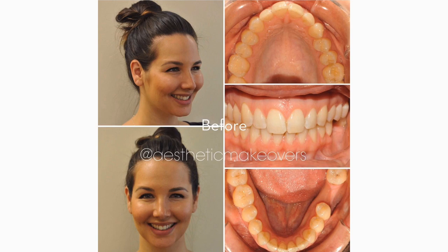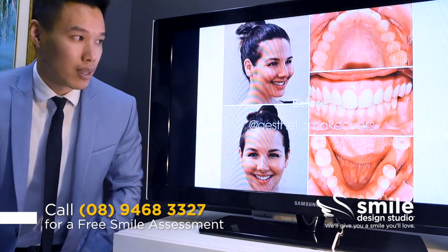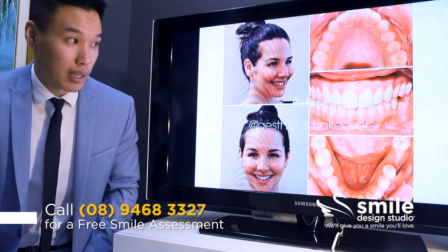Looking inside her mouth, we can see why that might be the case. She has quite a narrow upper jaw — it's almost as if someone came along and pinched it in, making it into a V shape. But overall, her teeth are actually quite nicely aligned and they do fit together well, so it is a tough case.